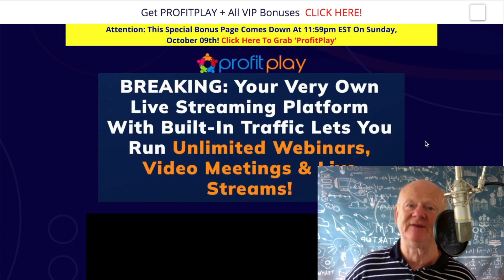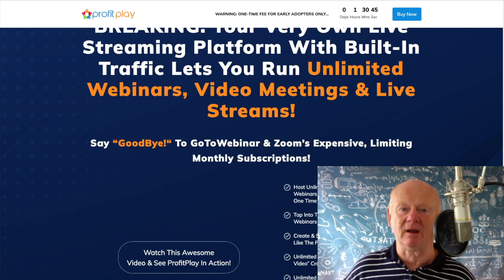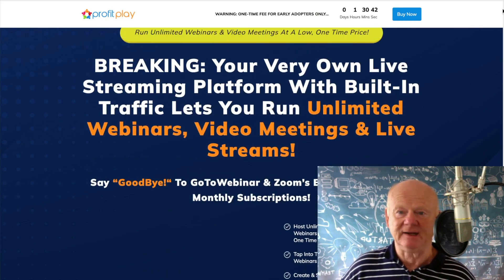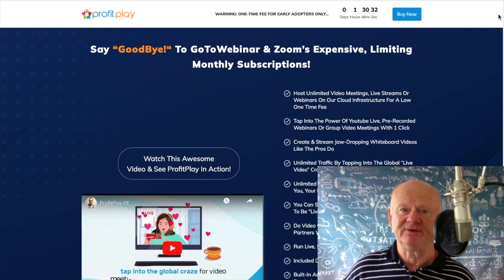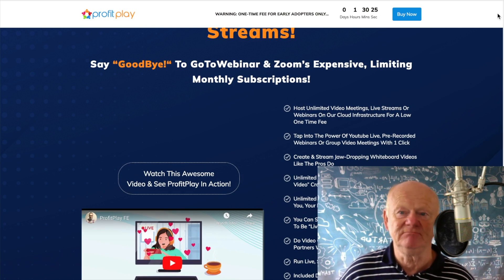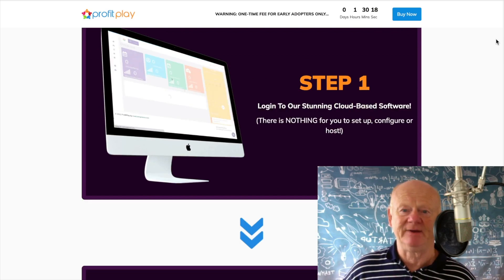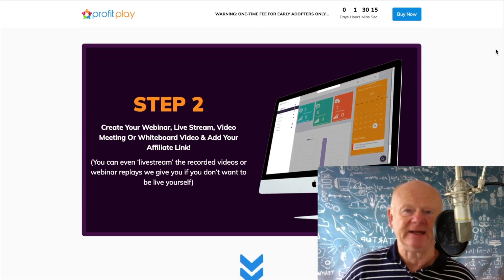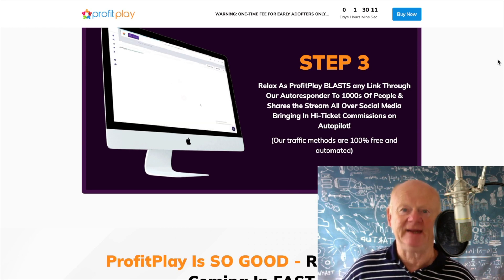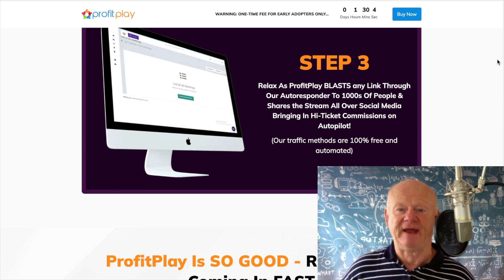Now before we go through the pricing, let's click one of the yellow buttons and get over to the sales page. It tells you a lot more about Profit Play — it says your very own live streaming platform with built-in traffic, and it lets you run unlimited webinars, video meetings, and live streams. It really is that powerful. You won't need Zoom's expensive limiting monthly subscriptions or GoToWebinar. It's a one-time payment. Purchase it, log in, create your webinar, go to your meeting, and relax as Profit Play does it all for you — blasting your link through the built-in autoresponder to thousands of people.